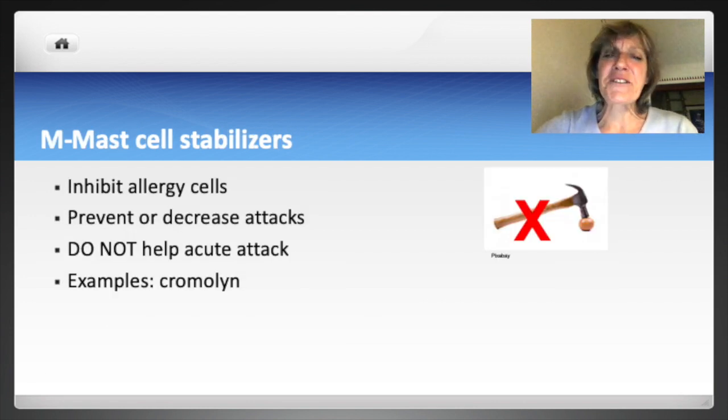M is for mast cell stabilizers. Mast cell stabilizers inhibit allergy cells called mast cells from bursting open and releasing chemical mediators — such as leukotrienes, histamine, and TNF-alpha — that cause inflammation. By reducing airway inflammation, mast cell stabilizers can prevent asthma attacks, but they do not stop an acute attack. Cromolyn is the primary mast cell stabilizer; intranasal cromolyn can cause nasal burning and irritation.